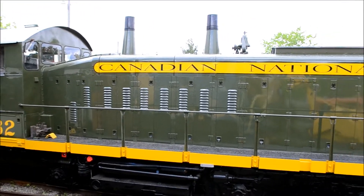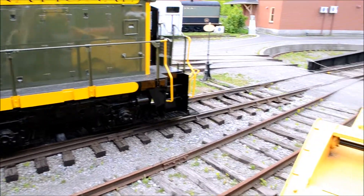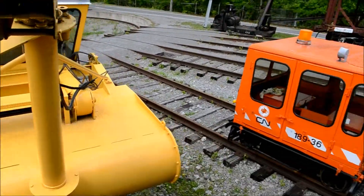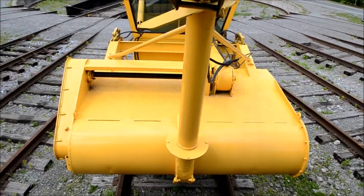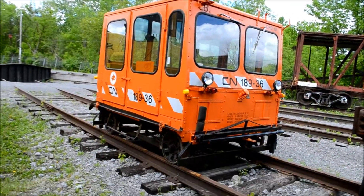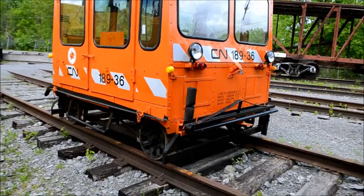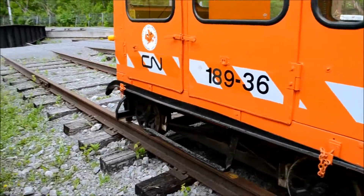Look at that classic design with those big stacks. And there's an ex-CTCUM snowblower. Yeah, there's a neat little CN — I think that's a rail inspection maintenance cab car, I think it was called. That's neat.